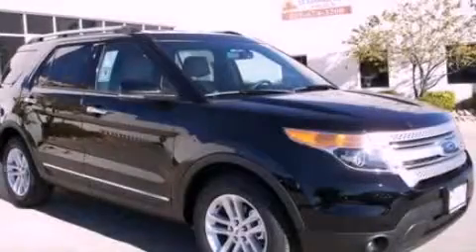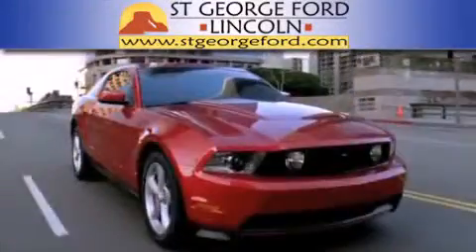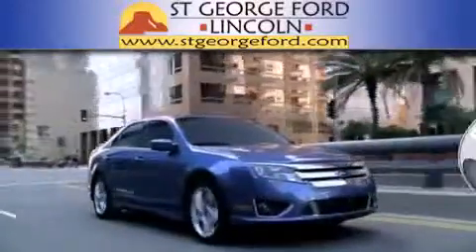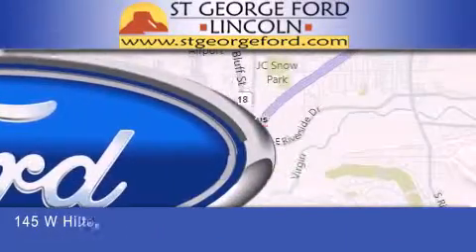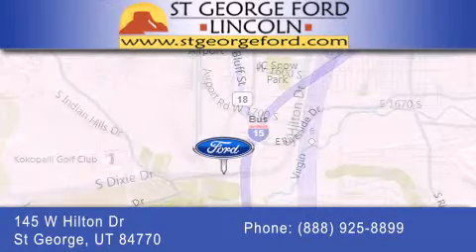Contact us today to arrange your test drive. St. George Ford Lincoln is dedicated to doing everything possible to ensure that the experience you have selecting your next vehicle is as pleasant as possible. We're located at 145 West Hilton Drive in St. George.